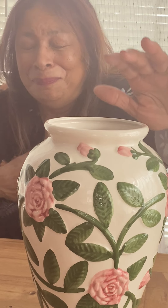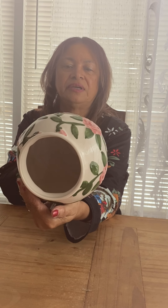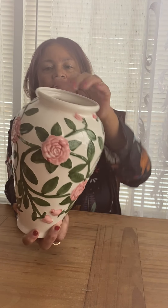Our next piece is a beautiful vase with white, pink, and green flowers. It's really nice and in great condition. It's unmarked — it doesn't say who it's made by — but it's in excellent condition: no chips or cracks or anything. It's a really nice vase, great on the inside, and would make a really nice show piece.